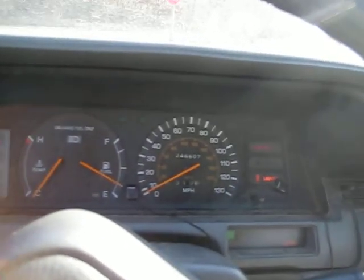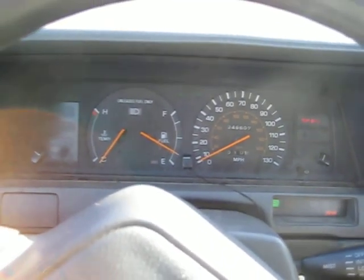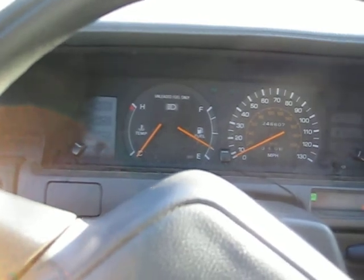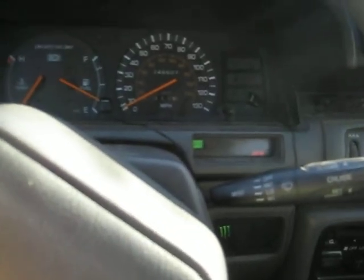When you start it up, the automatic seatbelt engages. It vibrates really bad when you first start it up. And yeah — you don't really need a key to drive this car.